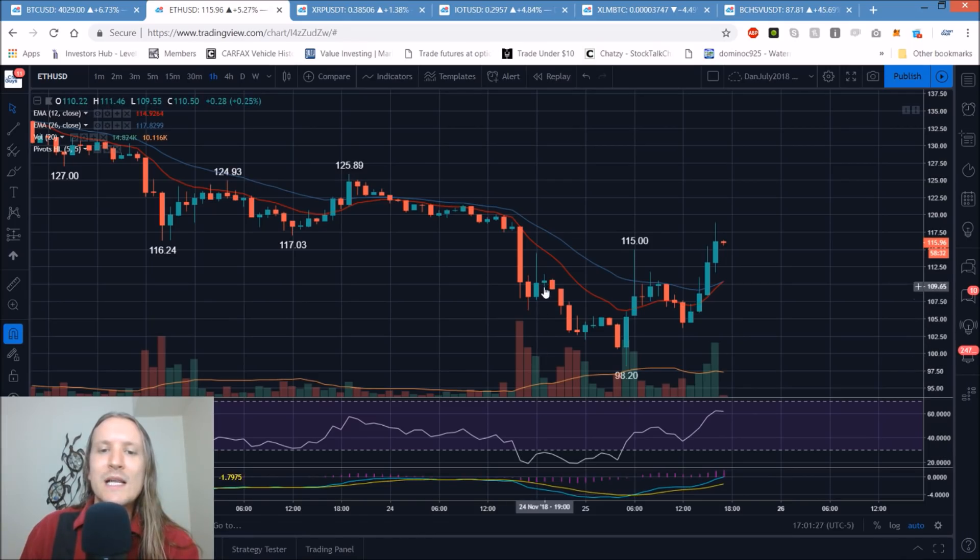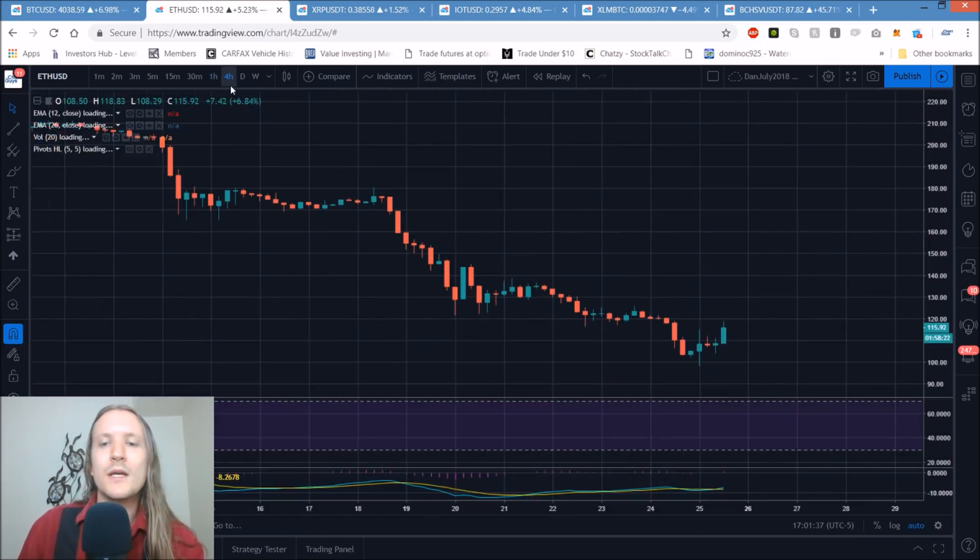Look at the last bounces: declining bull volume, another leg down; declining bull volume, another leg down. Solid bull volume, low bear volume, increasing bull volume — clear shift in momentum is going on. Question is, how long will it last?